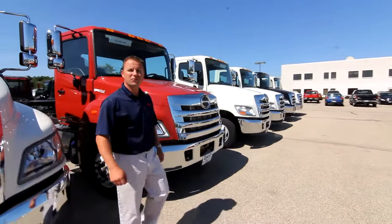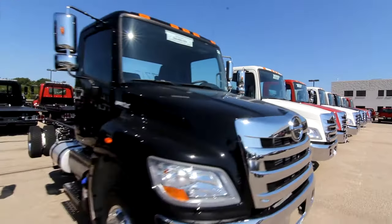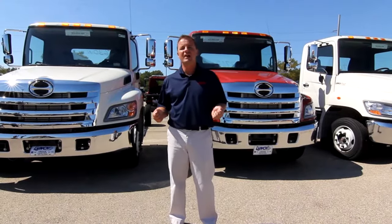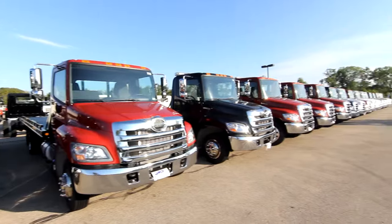We sell more Hinos than all the other dealers in the state combined. The Hino product is the most awarded medium-duty truck for four years running. Our selection is the largest in the Midwest, so if you're looking for a Hino, you've come to the right place.